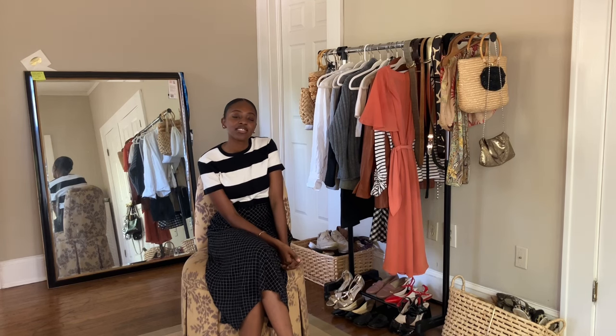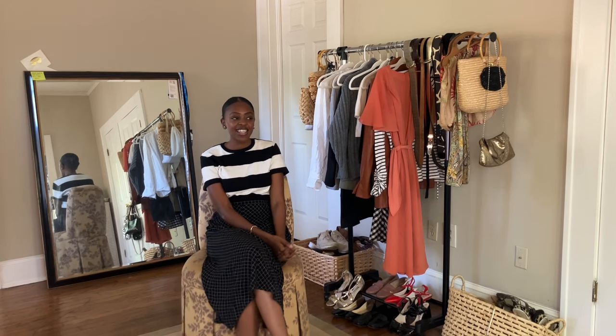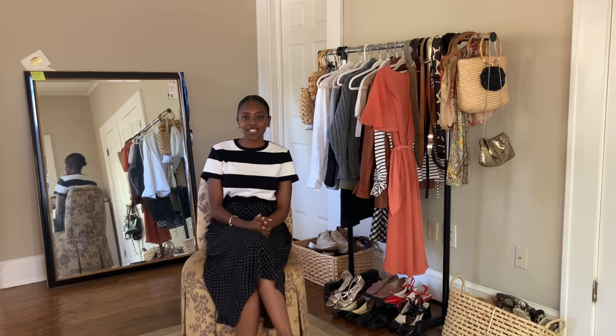Hey guys and welcome back to my channel. My name is Ebony and I make videos on fashion and styling, so if you are into that kind of thing you should definitely stick around. Today's video is going to be a styling video — nine spring-ish outfits inspired by Under the Tuscan Sun, which is one of my favorite movies.